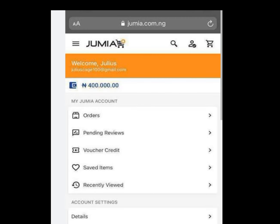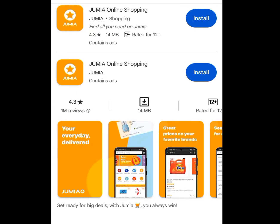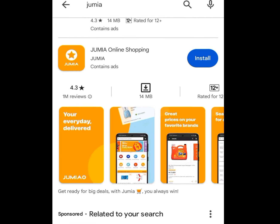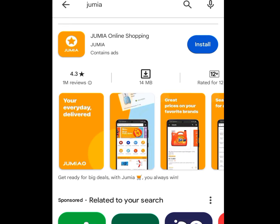Without wasting your time, let me show you how you can start making money without capital or investment using Jumia app. Let's go to the Play Store. At the search bar of Play Store write Jumia. Now, this is the Jumia app but we are not going to use this Jumia from the Play Store because the features are limited. We are going to access Jumia from a web browser.